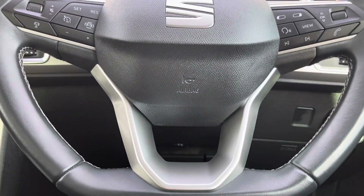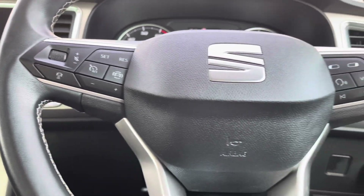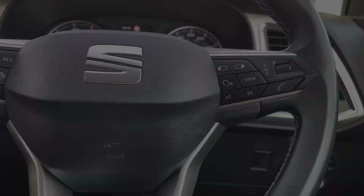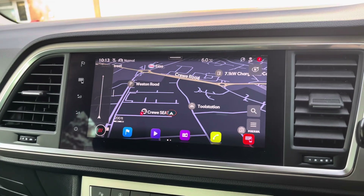Into the centre we have the vehicle's leather wrapped multifunctional steering wheel, for features such as cruise control from the comfort of your driving position. And into the centre we have the car's touchscreen multimedia system for features such as navigation.